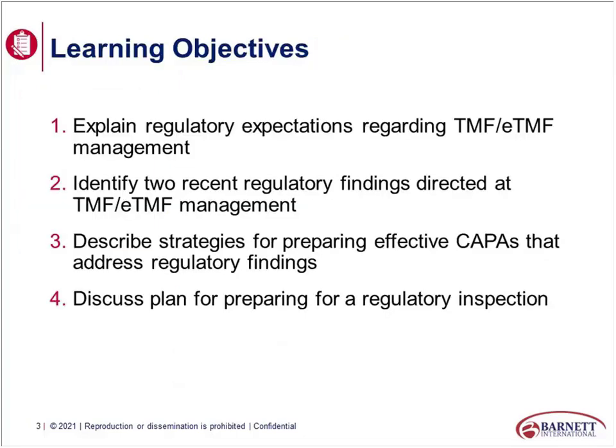Our objective today is to talk about regulatory expectations around TMF and eTMF management, identify some recent regulatory findings directed at TMF management, talk about strategies for preparing an effective response if you find yourself with an inspection finding, and then a plan for preparing for a regulatory inspection. You should anticipate the potential for a foreign inspection, because what we know about EMA and MHRA is that they don't just inspect on submissions — they inspect as part of their GCP oversight program.